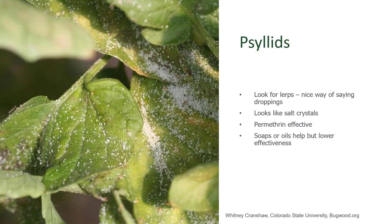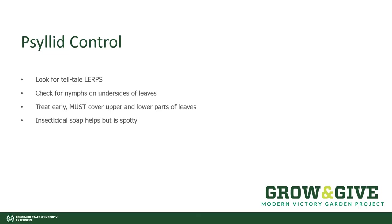Another indication is that yellow jackets — the wasps that we find annoying us at picnics — love this waste material because it is basically sugar. So they'll be grooming our plants. You might see a lot of wasp activity around your potatoes or your tomato plants, and when you carefully get closer, you'll see that they're grooming the plant of this waste material. Those are two different ways that you know your plant has a problem with psyllids.